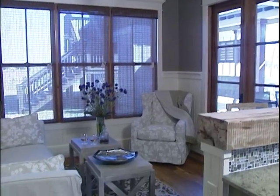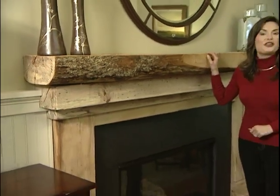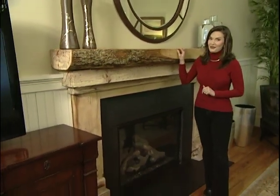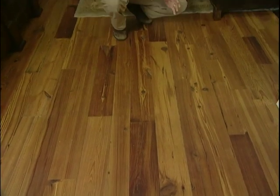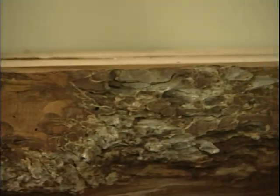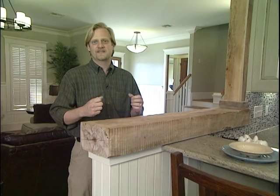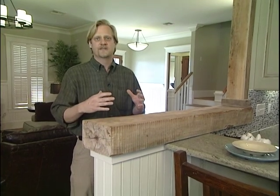You'd never guess by looking, but this house is packed with recycled materials. See this beautiful mantle? It was made from a pecan tree that used to stand on this very property. Now that's a conversation piece. We were able to use a variety of reclaimed materials in the house, including antique cypress front doors, heart pine flooring reclaimed from old warehouse beams, and of course the pecan wood salvaged from a tree on the property. The mantle and these are my favorite parts of the house — they really give it a sense of place and tie it to the land it's built on.